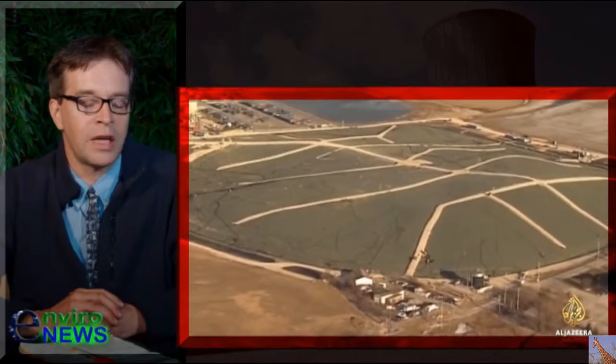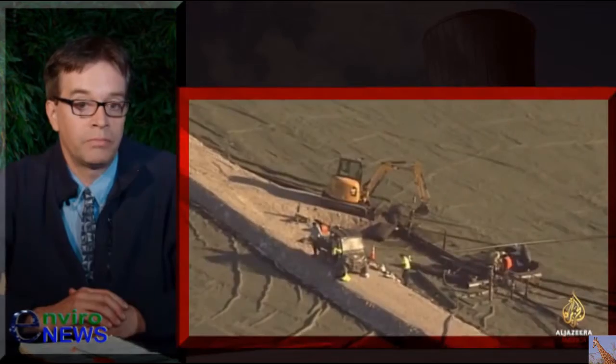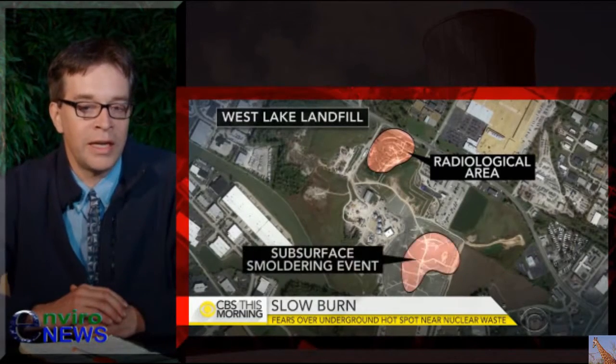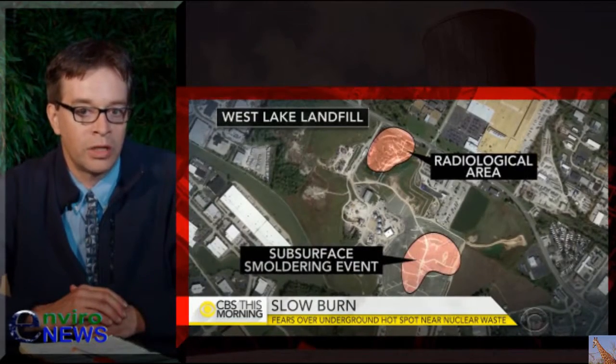And that scenario will be the topic of discussion in the next episode of our short series. So please tune in tomorrow for Part 3, where we explore the scary situation at hand in the Westlake landfill in St. Louis, Missouri. Signing off for now, this is Josh Cunnings.